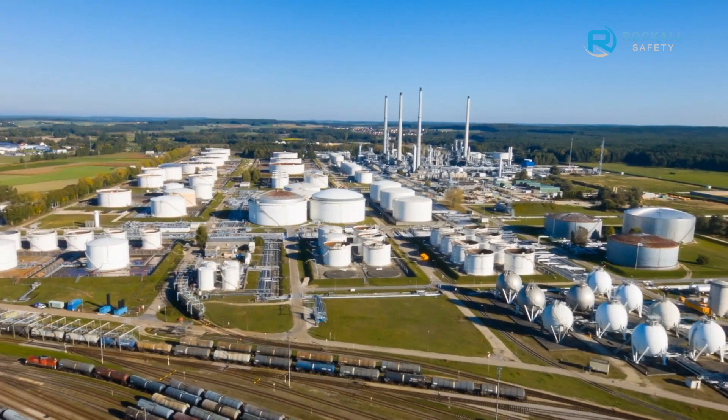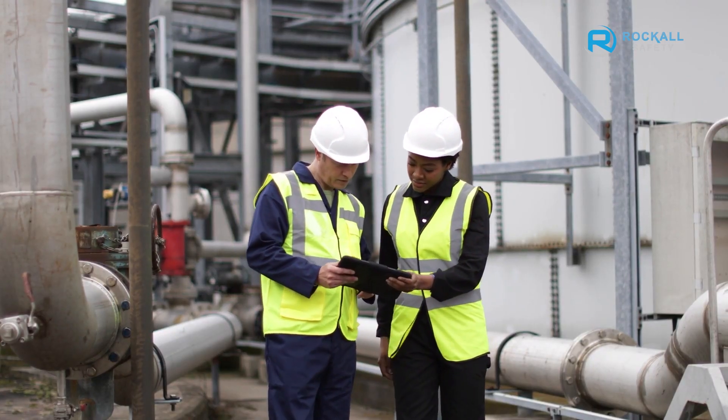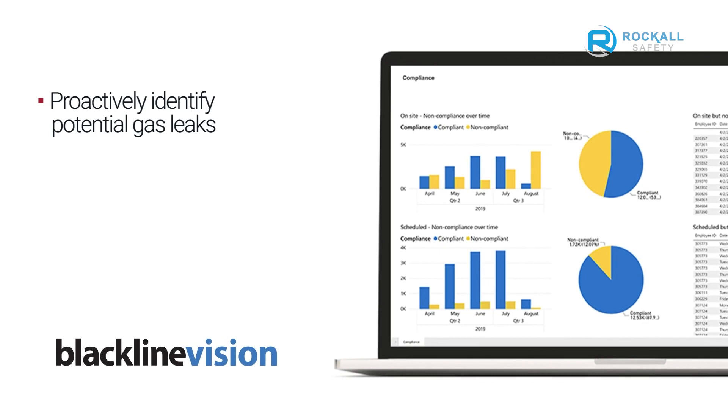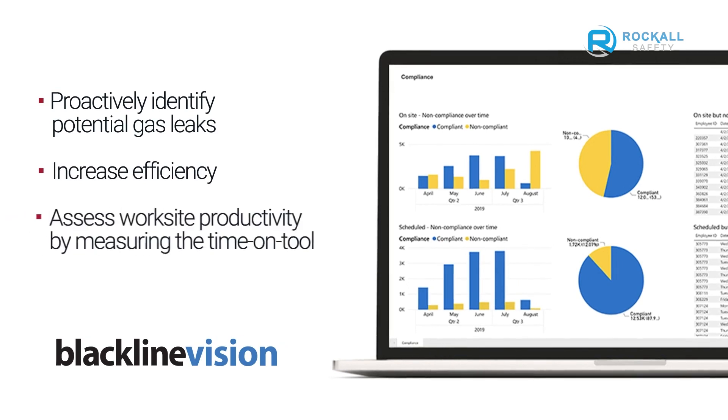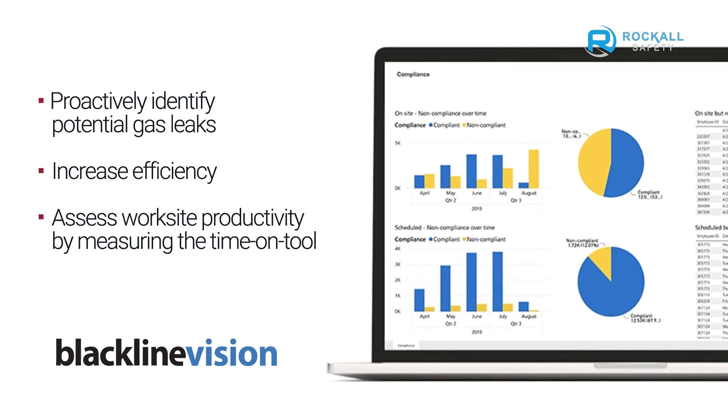If you are looking to take a deeper dive into the numbers, Blackline Vision is here to help. Blackline Vision leverages information collected by your G7s to uncover meaningful insights, saving you millions of dollars in increased productivity and, more importantly, creating safer worksites and safer evacuations. Blackline Vision can help you proactively identify potential gas leaks to address hidden hazards more quickly, increase efficiency by identifying worksite productivity roadblocks, and assess worksite productivity by measuring time on tool. You no longer need to be intimidated by managing large volumes of data — we become your partner, analyzing endless data points across your worksite, identifying safety trends and productivity insights to drive your projects forward.